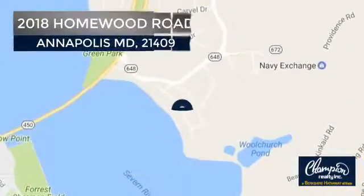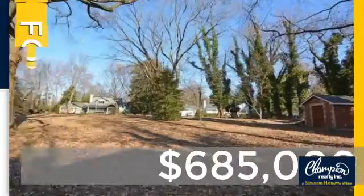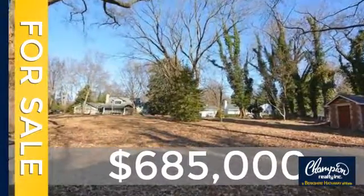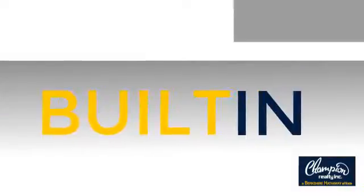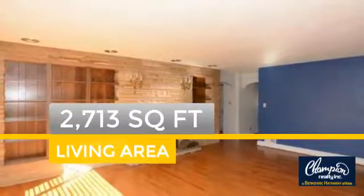And it's located in this area. Currently listed at just under $700,000. This property was built in the early 50s and features over 2,700 square feet of space.